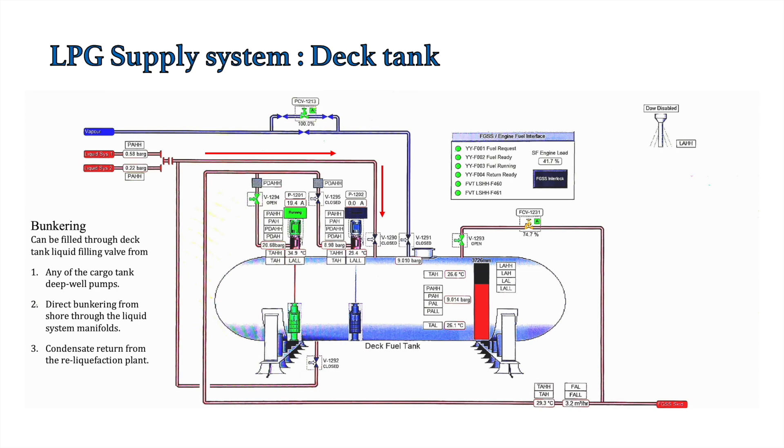On a gas carrier, each cargo tank has individual cargo pumps, and with these we can fill the deck tank. One important consideration is whether the deck tanks are thermally insulated. If they are insulated, there is less heat increase inside the system, and the deck tank pressure is maintained at 3 to 4 bar, so you can directly fill the deck tank using the cargo deep well pumps. If the deck tank is not insulated, the pressure can reach 10 to 11 bar.